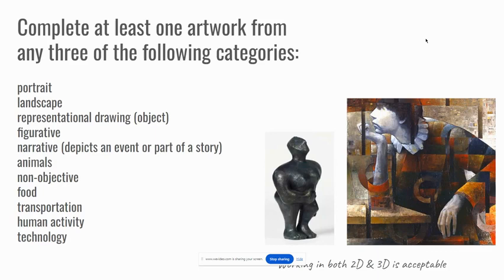Here are the specific details of the studio project. Complete at least one artwork from any three of the following categories. The minimum is three artworks, but I didn't want to limit students by saying you should only make three pieces of art. Each piece doesn't have to be a three-week long project — you might work on a drawing for one or two classes, and it's in a specific style as part of your series and body of work.